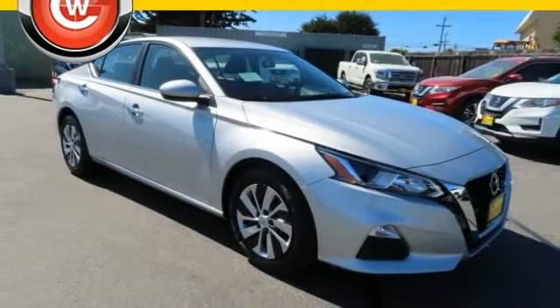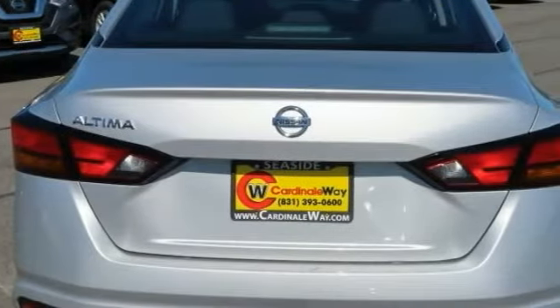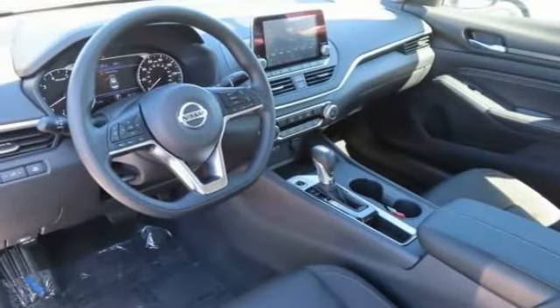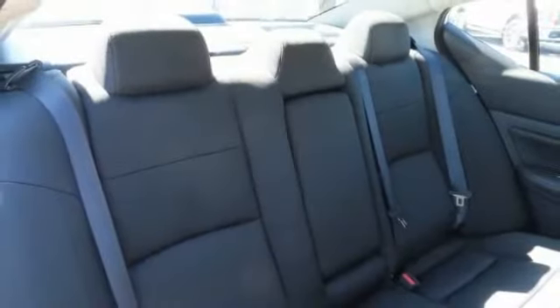Come test drive the 2019 Altima. The Nissan Altima offers advanced features to make life easier, including push button ignition which comes standard.